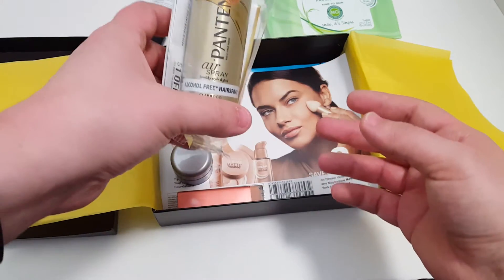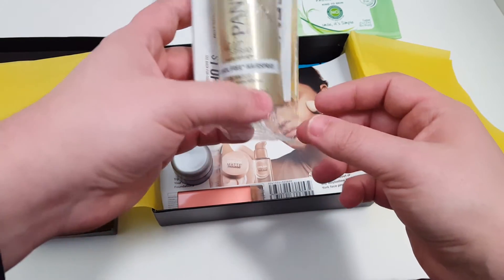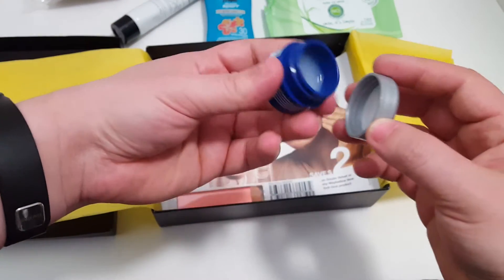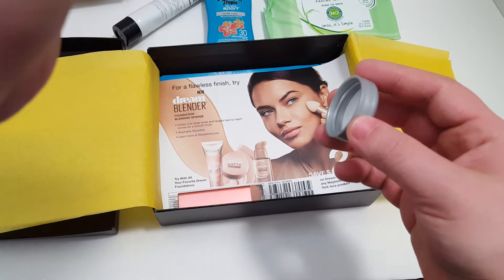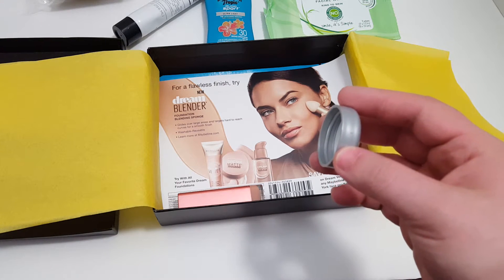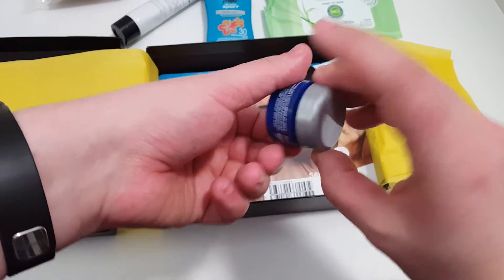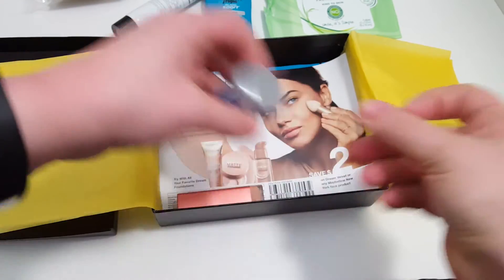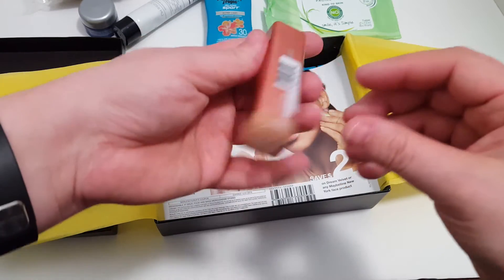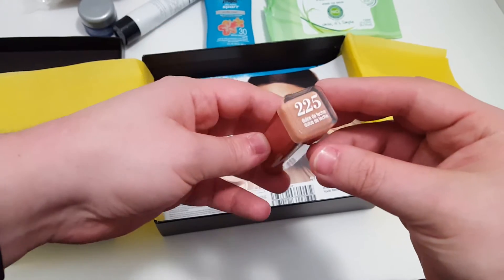We got Pantene — this is the level two, it's an alcohol-free hairspray. I've gotten a lot of Pantene products lately; I love Pantene though. This is the Cara V healing ointment, skin protectant, non-greasy — I'd probably use it like a lip gloss or something. We also got a CoverGirl lipstick in a nice shade, a nice light color for summertime.